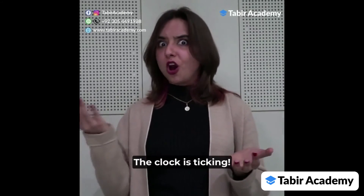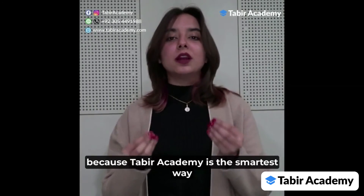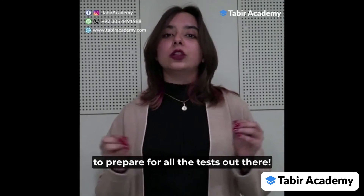So what are you waiting for? The clock is ticking. Go and sign up for the tests you're preparing for, because Taabeer Academy is the smartest way to prepare for all the tests out there.